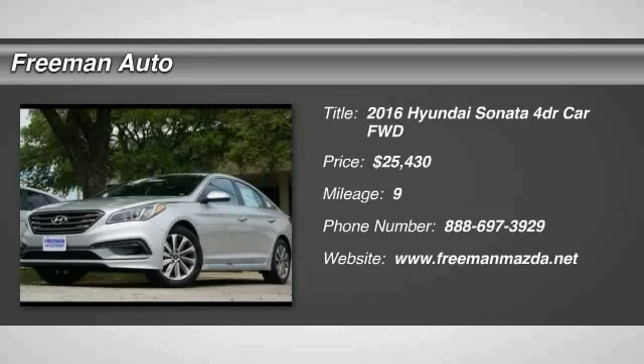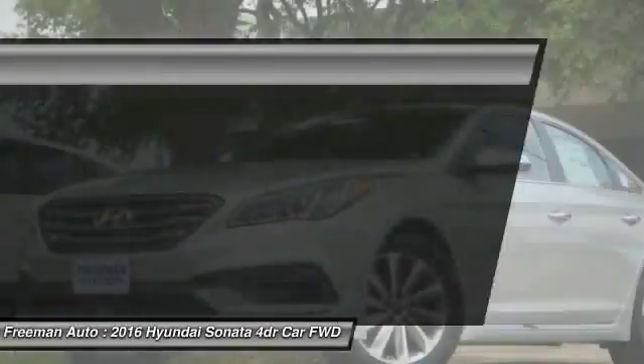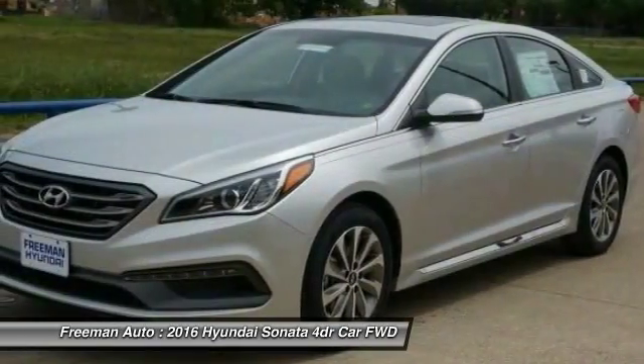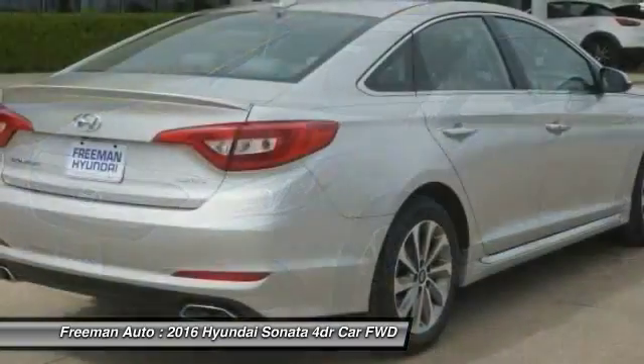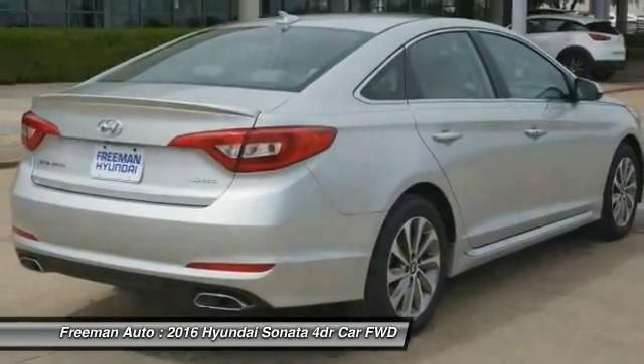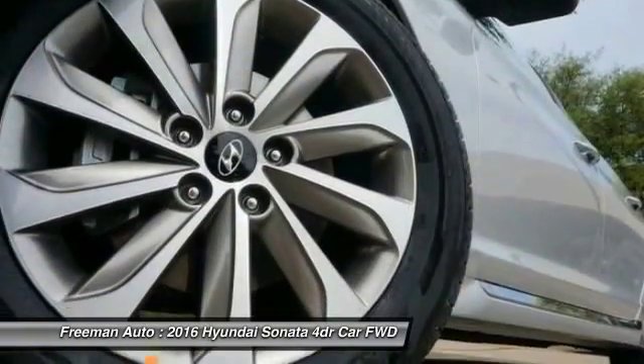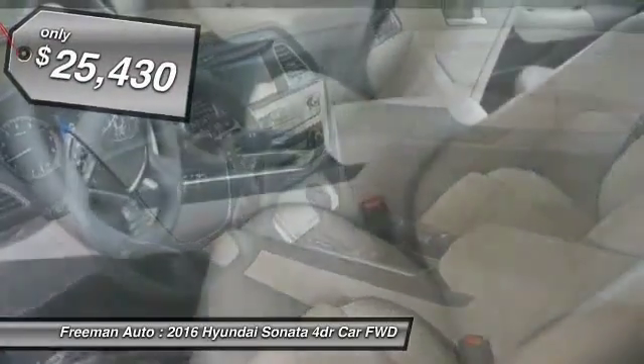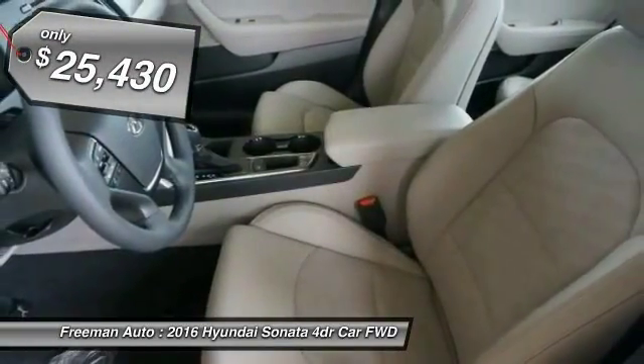2016 Sonata. The Sonata has a long list of technologically advanced interior features and options that make driving safer, more convenient, and much more fun. Don't forget the exterior corrosion protection of the 14-step roto dip system that provides unmatched protection for your Sonata, and is priced below $30,000.